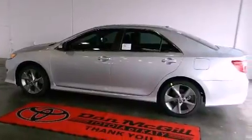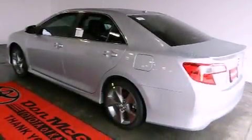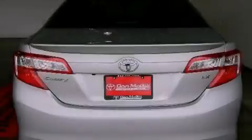Features include commercial-free satellite radio, a multifunction display, cruise control, an engine immobilizer theft deterrent system, and fog lamps.